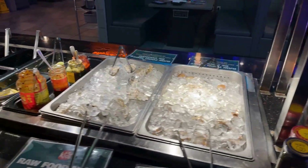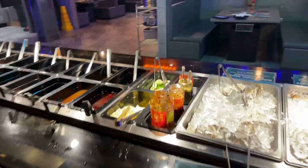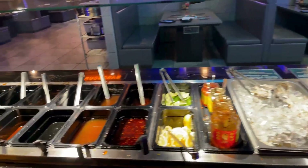And over here is the sauce bar with different sauces.